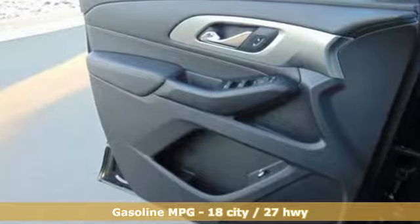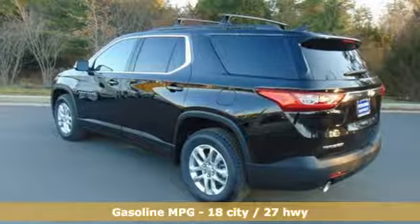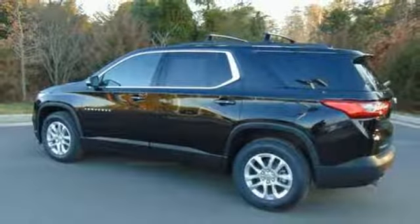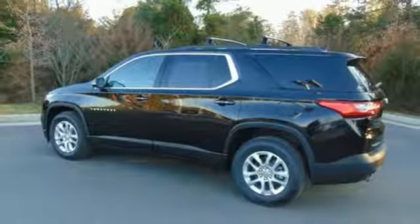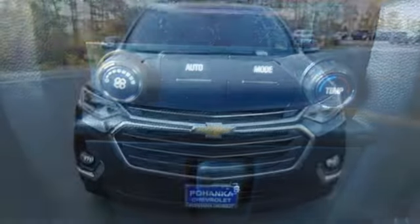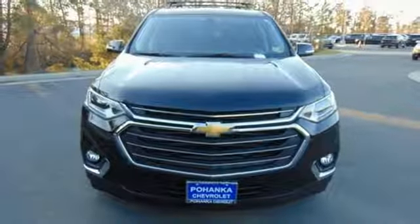V6 engine, dual zone climate control, streaming audio, rear parking sensors, front heated bucket seats, smartphone wireless charging, external memory control, active grille shutters, Wi-Fi hotspot, and power heated mirrors.